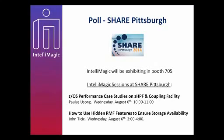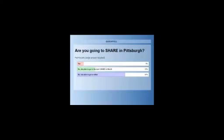Looking at the poll results: are you going to SHARE in Pittsburgh? 9% are saying yes. 25% say no, but plan to go to the next SHARE in March. And 67% say no, not able to go to either. So we'll go ahead and close this.